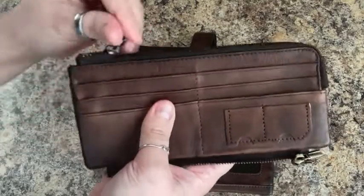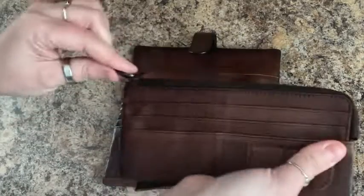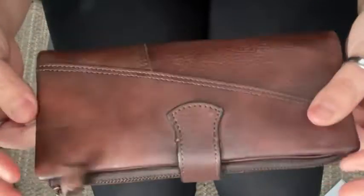Maybe you just need your ID and don't need your whole wallet — this is a really great way to do that. There's plenty of room to keep your receipts, any loose papers, absolutely anything you need will fit in here.